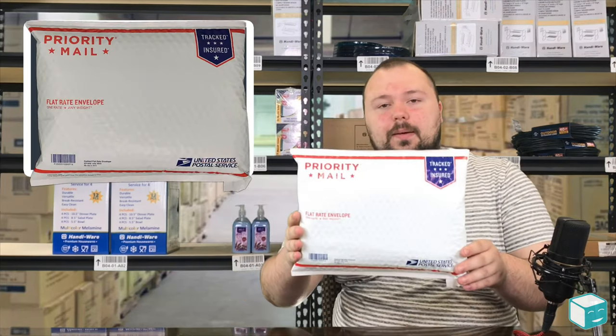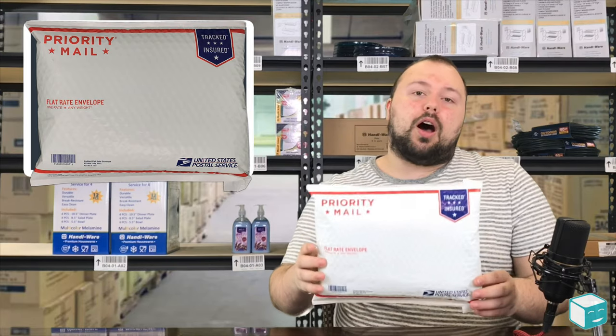One is made of cardboard and the other is a bubble mailer. Both of these are relatively cheap and easy to use. The packaging is free for you to use, so you want to take advantage of that. You can pick it up at any post office or order it online.